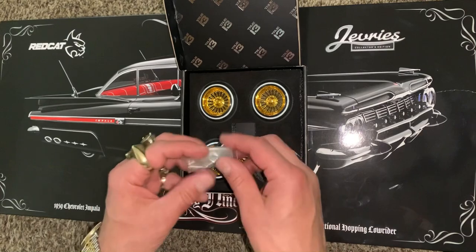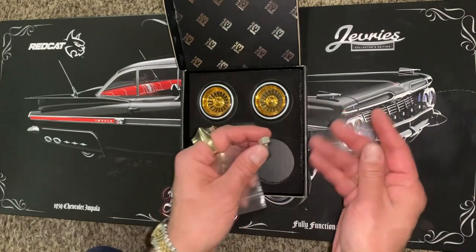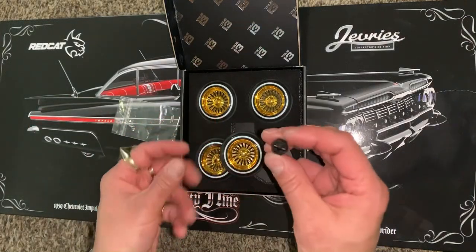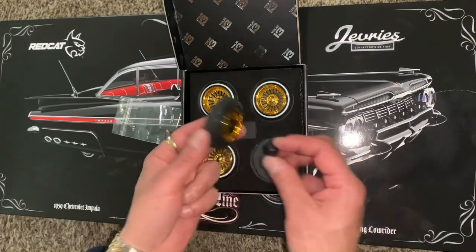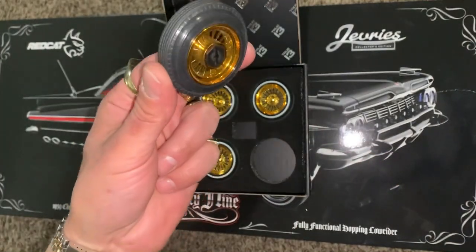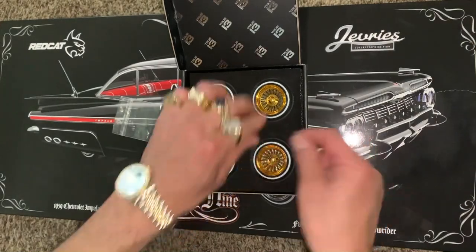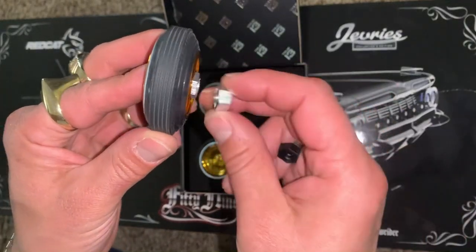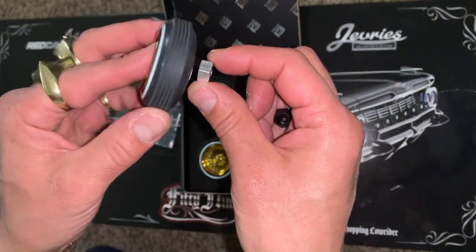The cool thing about these rims is when they come, this is what the standard stock adapter looks like — and here's one sunken into the wheel already. The Jeffries actually comes with this extended adapter. See how it pokes out further? This one makes the front wheels poke out like they're supposed to, with that extended A-arm look.